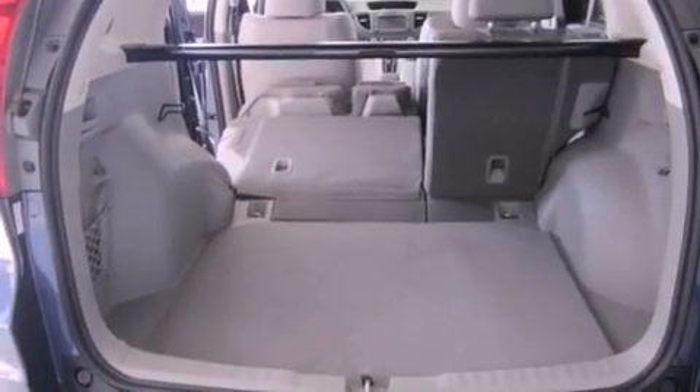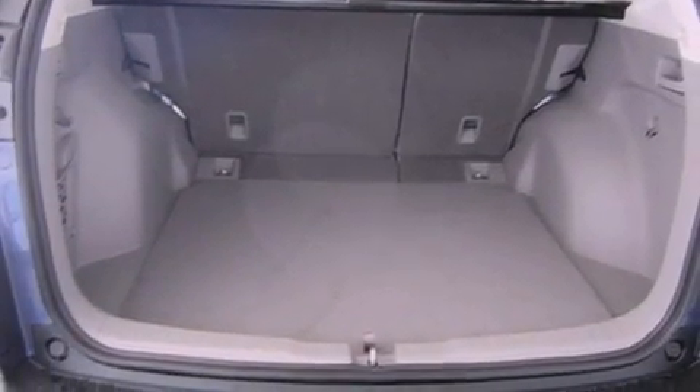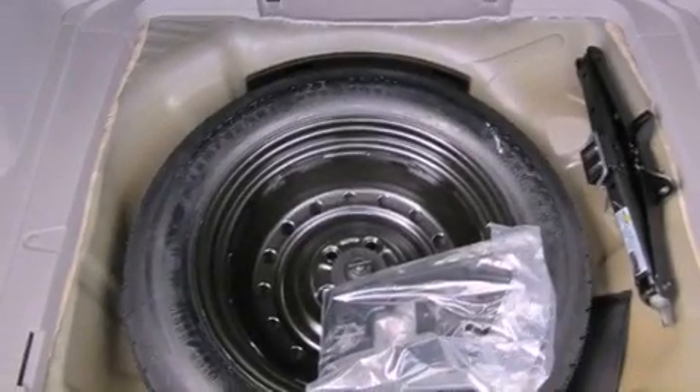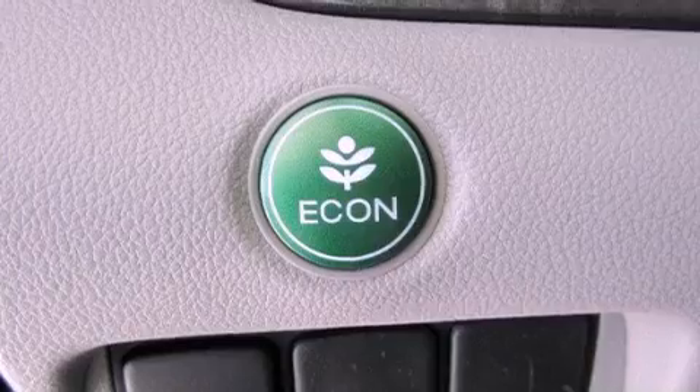Additional features include a navigation system, a power moonroof, heated front seats, cruise control, a premium audio system, leather seats, an electronic throttle, an engine immobilizer theft deterrent system, multi-reflector halogen headlights, and air conditioning with automatic climate control, and roof rails.